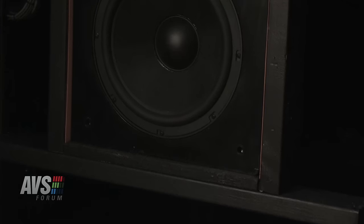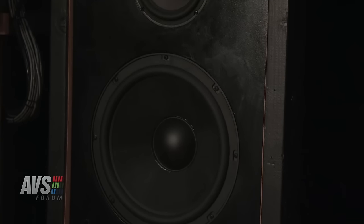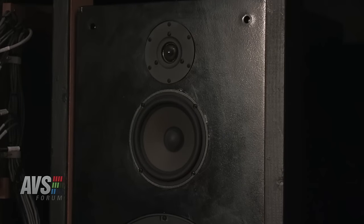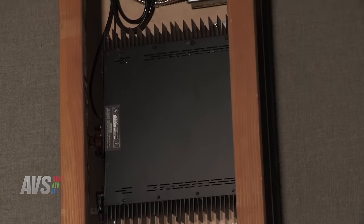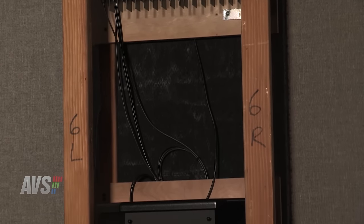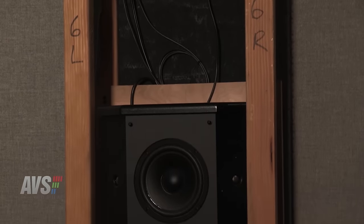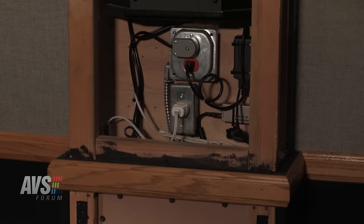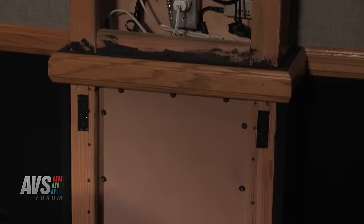Not only did you build this room within the shell, you also built the speakers. Tell us a little bit about that. The actual cabinets are the Parts Express kits — I think they're actually made by DIY Sound. I didn't actually design those speakers; I built them as kits. None of them are visible. I got good drivers and just threw some black paint on there and put them back there. I don't need them to be cosmetically appealing, I just need them to sound good.